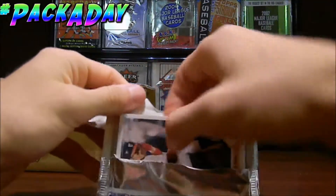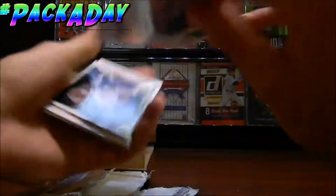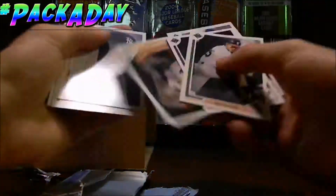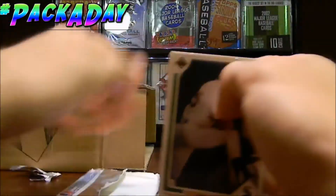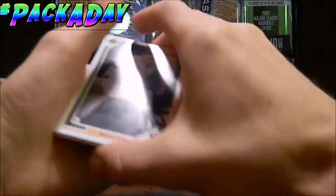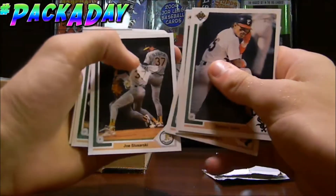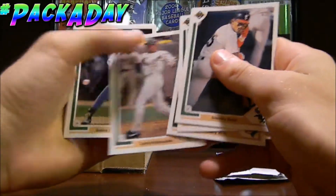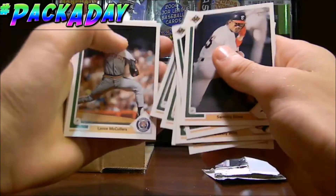1991 Upper Deck. And we'll see what we can get here. I'm going to flip these cards all the right way. So we got them all flipped the right way. It's always a pain in the butt, but we got a nice Sammy Sosa there. Tim Belcher, Bobby Witt, Oscar Azokar, Candy Maldonado, Delano DeShields, Barry Jones.